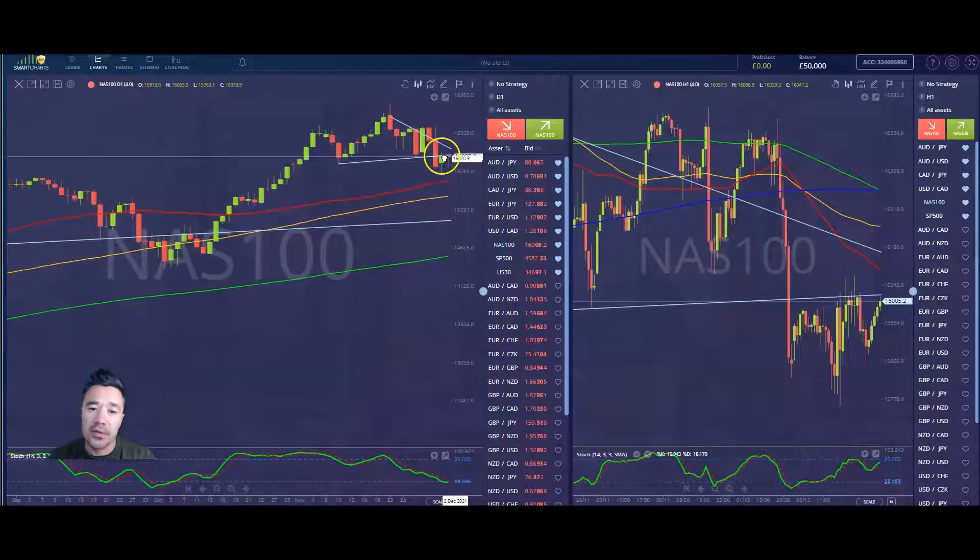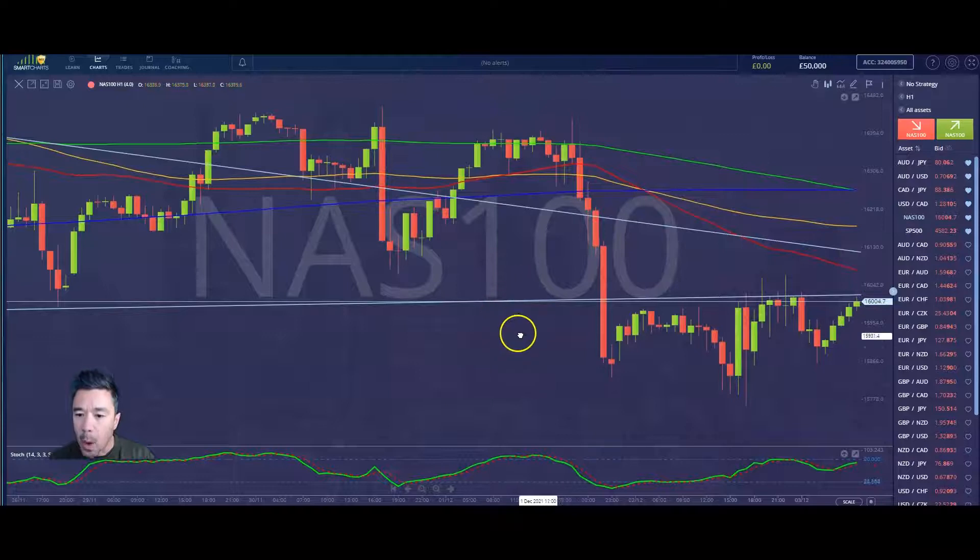We closed below 16,000. The weekly close, as you know, is always more important than the daily close — it's where people are squaring up positions more than they would at the end of the day. So as long as we close below 16,000, the pressure should remain to the downside. I've just spotted what some people might term an inverse head and shoulders here.